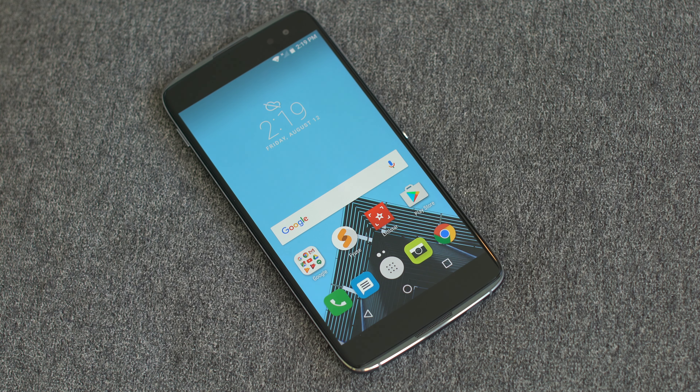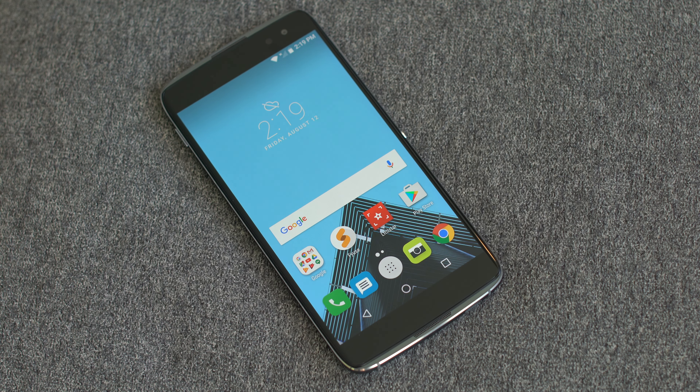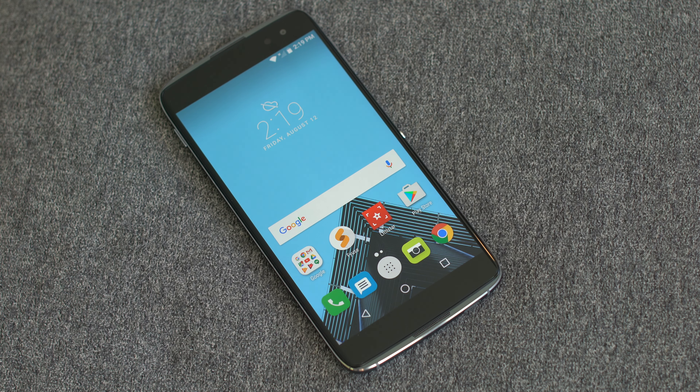If you enjoyed this video please hit that like button, and a huge thanks to Alcatel for sending us the unit out for reviewing purposes. I'll see you all in the next video.